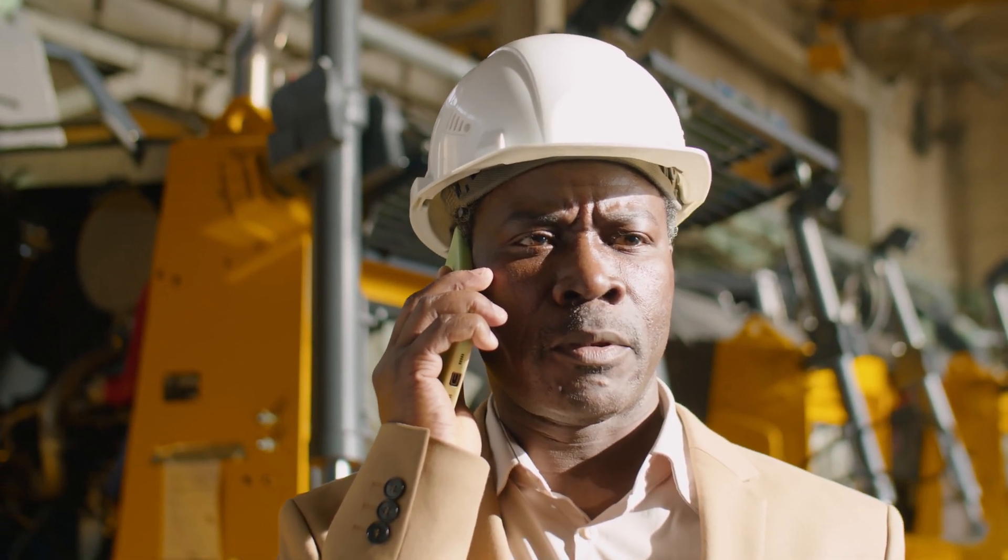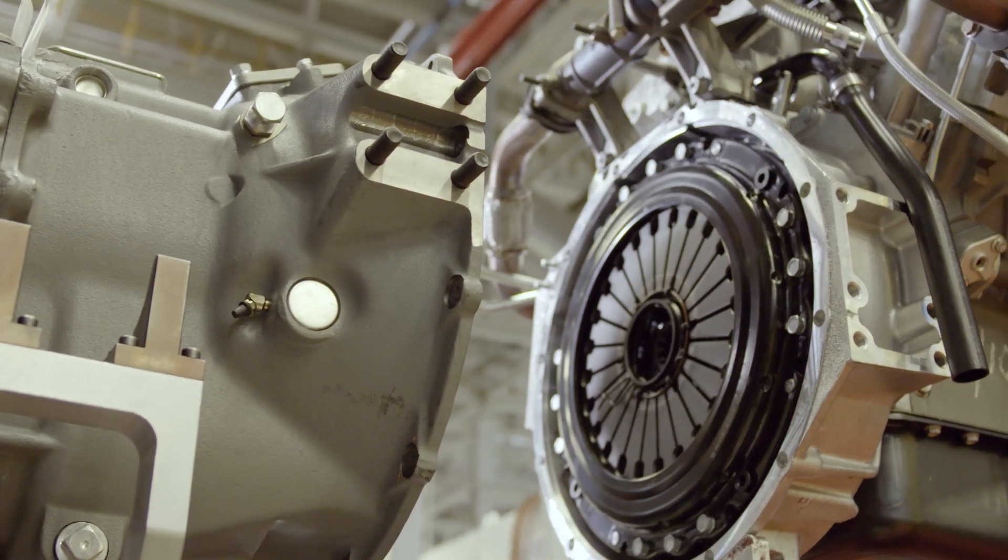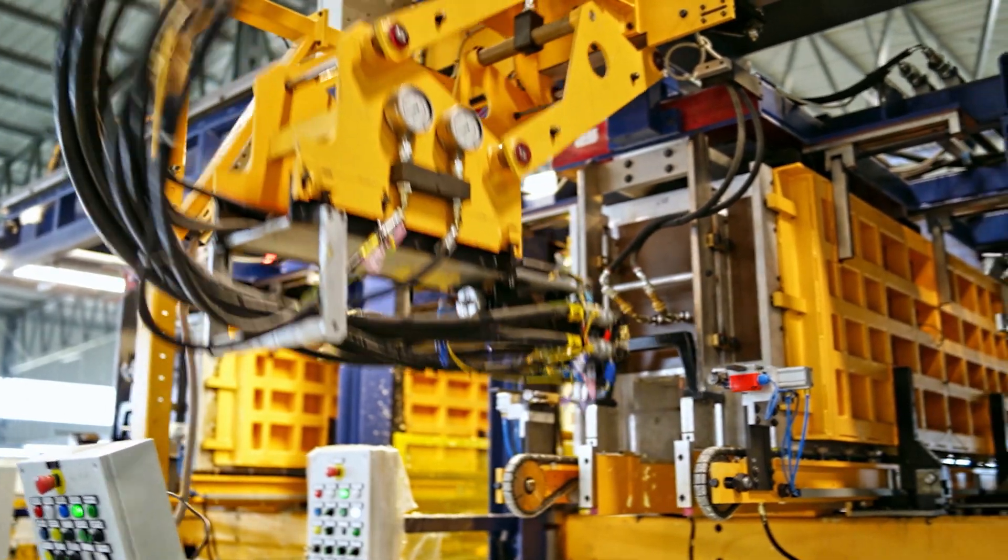An owner of older equipment is usually advised of an expiration date for support and parts in advance and encouraged to upgrade to a later model. This usually works out well for the equipment owners for another reason: performance.